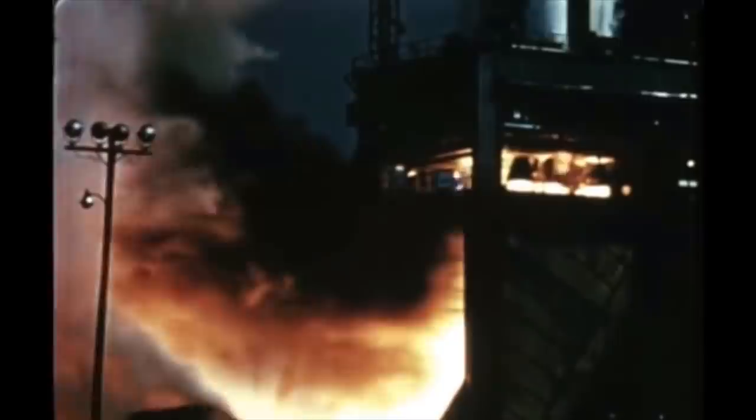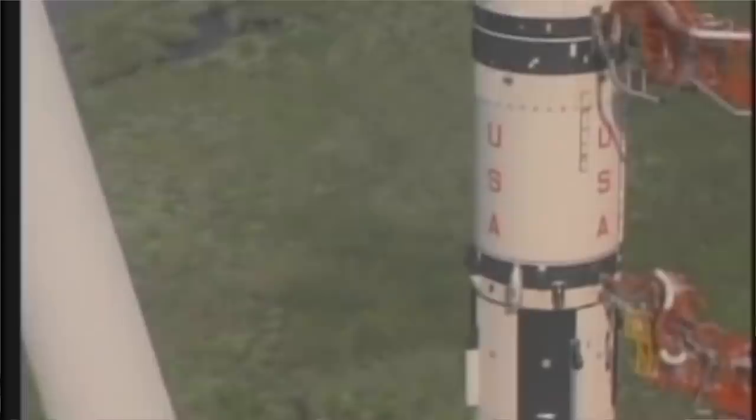A lot of people don't remember the Saturn 1 because the Saturn 5 is so much more glorious — it's huge, and everyone thinks of that beastie. Everyone forgets that the last Apollo hardware launched was a Saturn 1B carrying the Apollo-Soyuz Test Project Apollo. And funny enough, the Saturn 1B was so much shorter but it had the same capsule, the same service module, and the same upper stage.